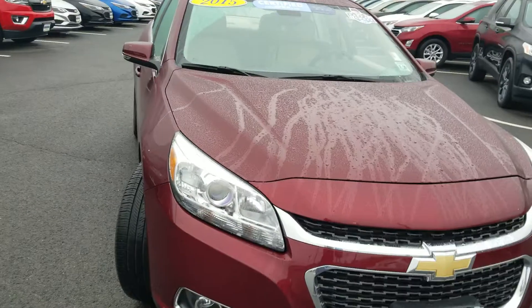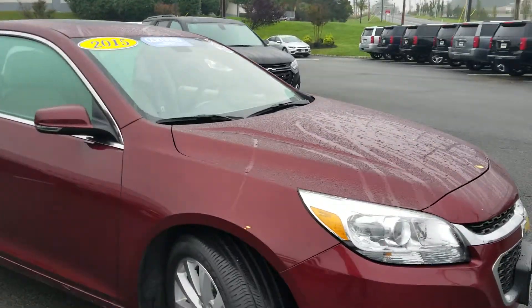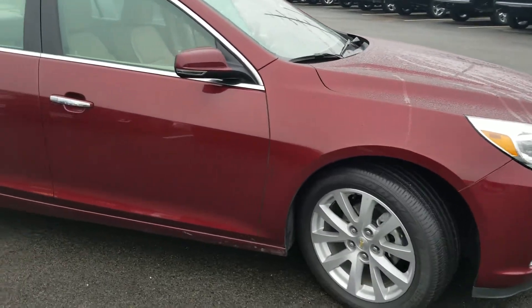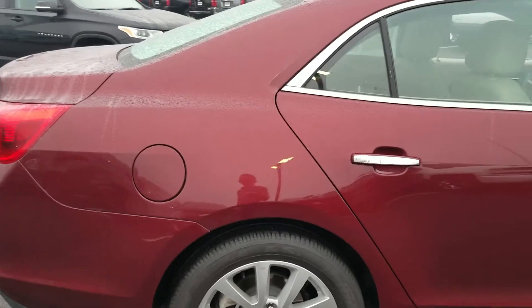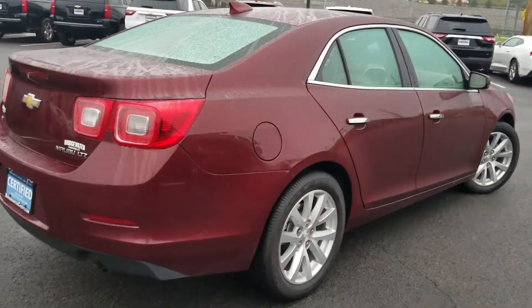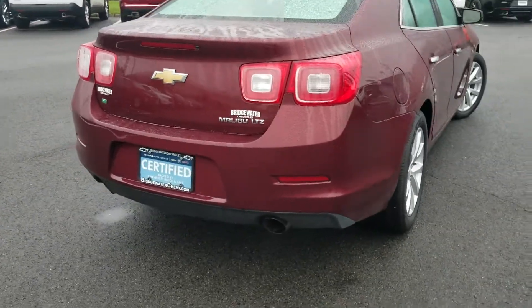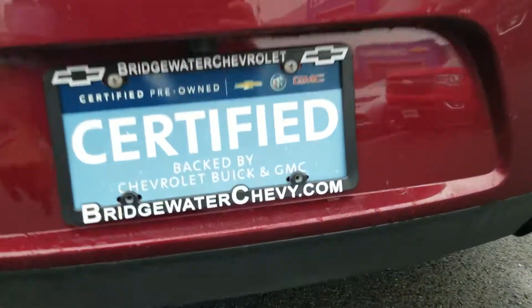I love this burgundy red color. You've also got the sunroof. Looking around the vehicle, there are no major dings or scratches. The vehicle has only got 21,000 miles on it, excellently maintained. Around the back you have your backup camera and plenty of room in the trunk.